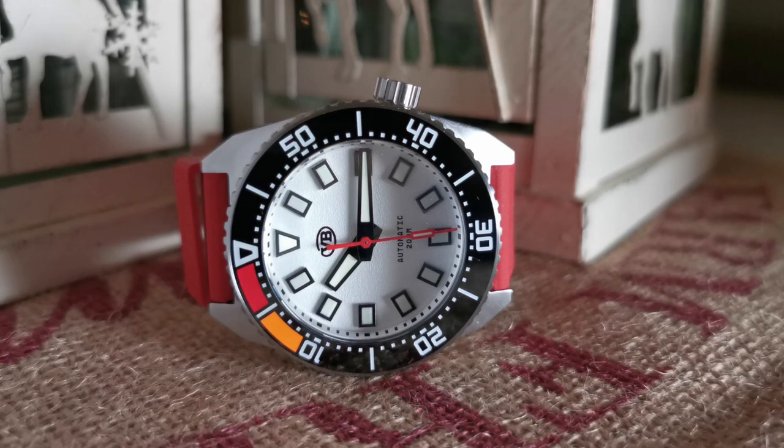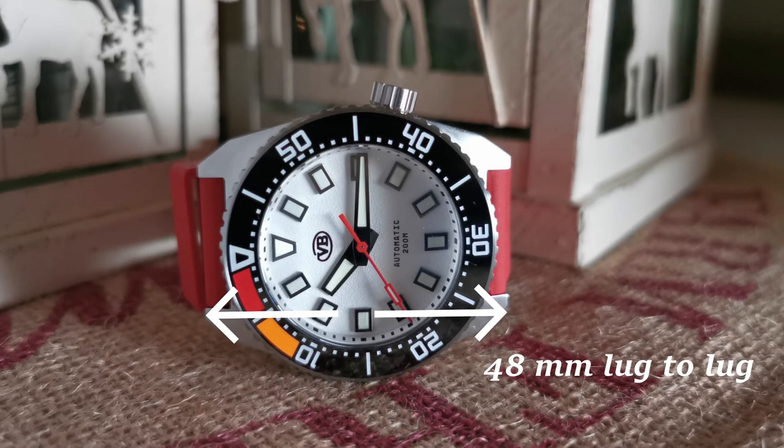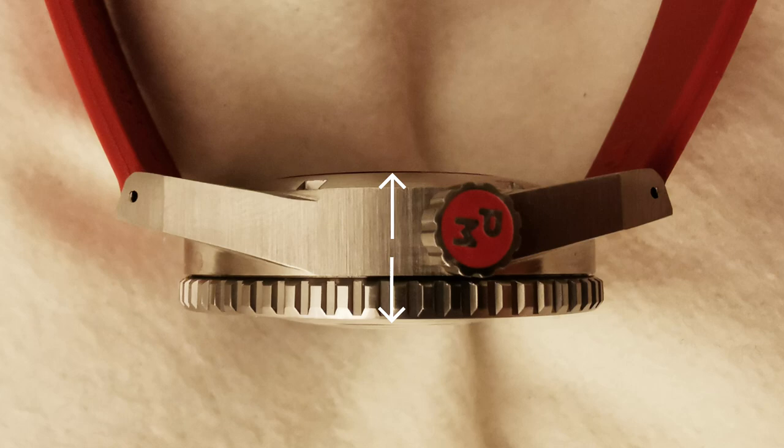Let's begin with the specifications. The Parking Master 2.0 features a 316L stainless steel case — of course, that's what you'd expect these days. It has a 40 millimeter case diameter, 41 millimeter bezel diameter, 48 millimeter lug-to-lug, and 20 millimeter lug width. It's 14 millimeters thick, but the last two millimeters is the domed crystal, so it really wears more like a 12 millimeter watch. All in all, fantastic dimensions — extremely wearable for most people.